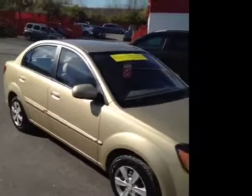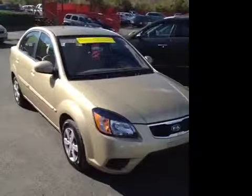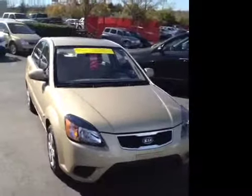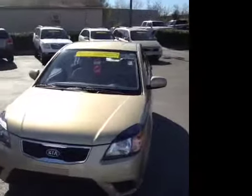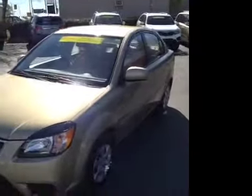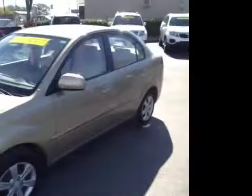For additional information or to check availability on this vehicle, come on down and see us. We're located in Madison, Tennessee, just off of Gallatin Pike North, just south of the Rivergate Mall. Just look for the Ferris wheel, you can't miss us. Or give us a call at 615-860-9888, or visit us on the web at www.carnivalkia.com.